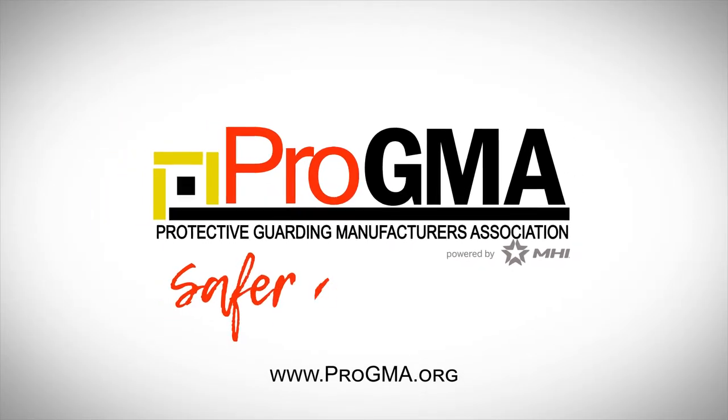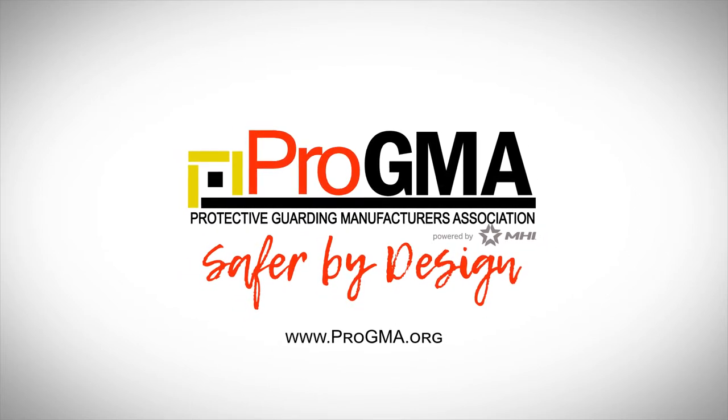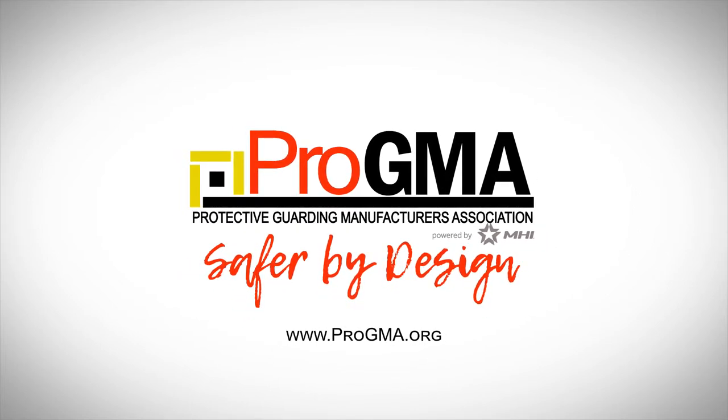Trust Pro-GMA member companies with your guarding needs and lay your safety concerns to rest. For more information, visit us at Pro-GMA.